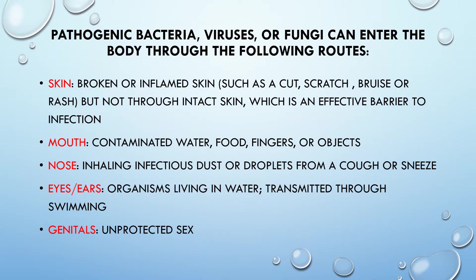Pathogenic bacteria, viruses, or fungi can enter the body through the following routes. Skin: broken or inflamed skin, such as a cut, scratch, bruise, or rash — but not through intact skin, which is an effective barrier to infection.